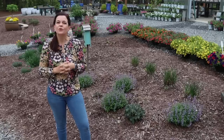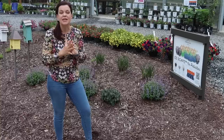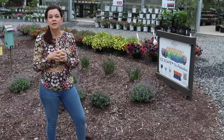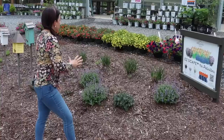Hey friends, today on Gardening with Creekside we are going to do our weekly nursery tour and we have got some fantastic things to share with you. Here we are in the middle of April in North Carolina, zone 7b, Dallas, North Carolina, just west of Charlotte. Spring has sprung, the trees are waking up, everything is awake and alive — it is a wonderful time to be in the south.